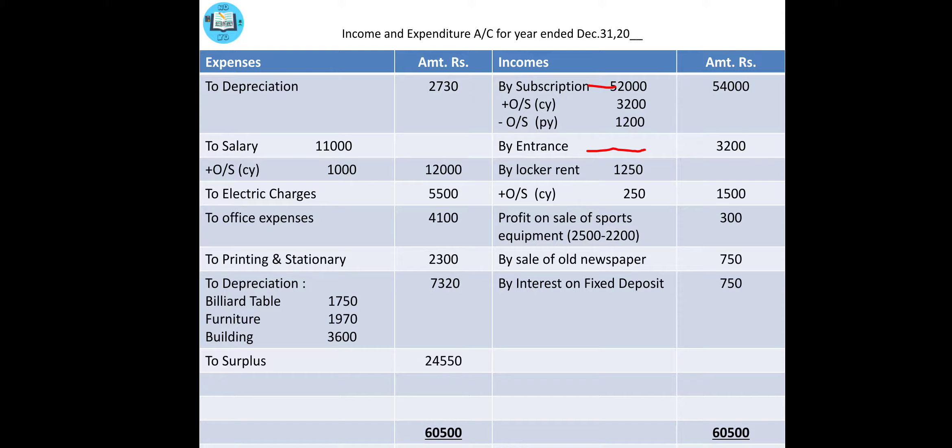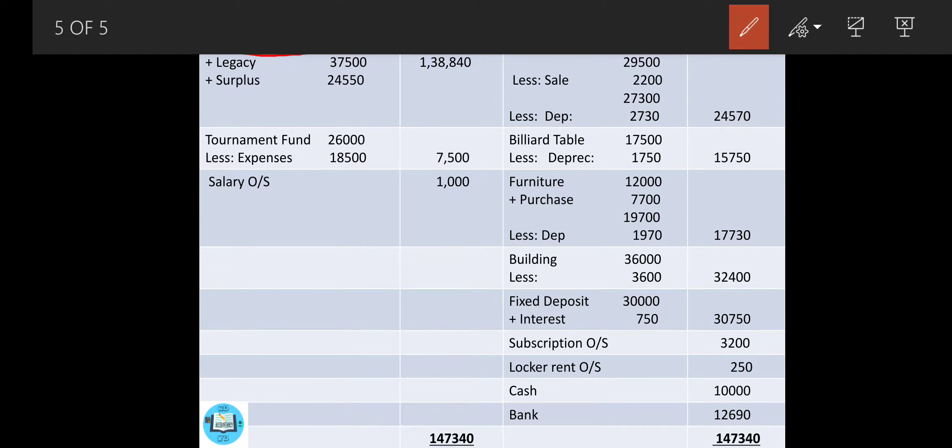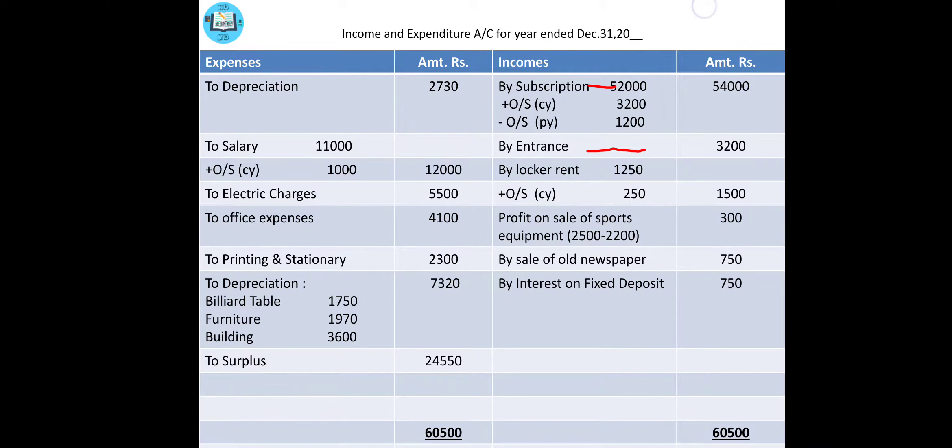Then comes tournament fund — it is a liability and capital in nature, so come to your closing balance sheet and write tournament fund: 26,000. Then comes locker rent — come to your income and expenditure again and write by locker rent in a column, making a tick mark. Leave one line below that.